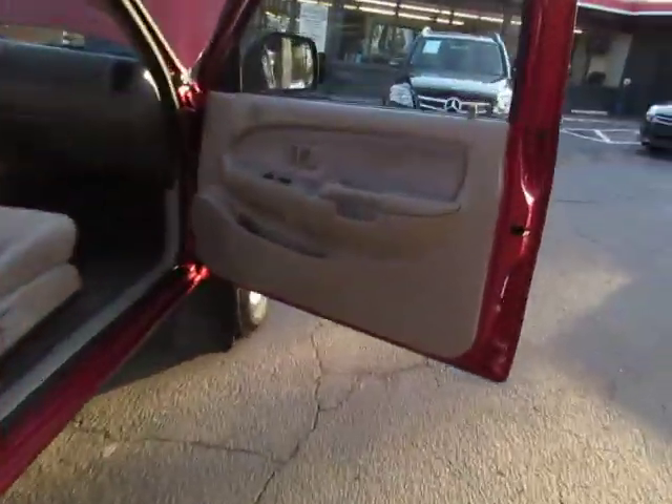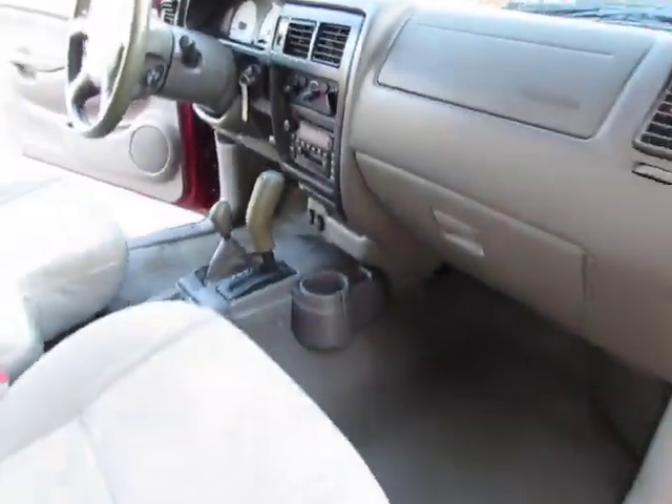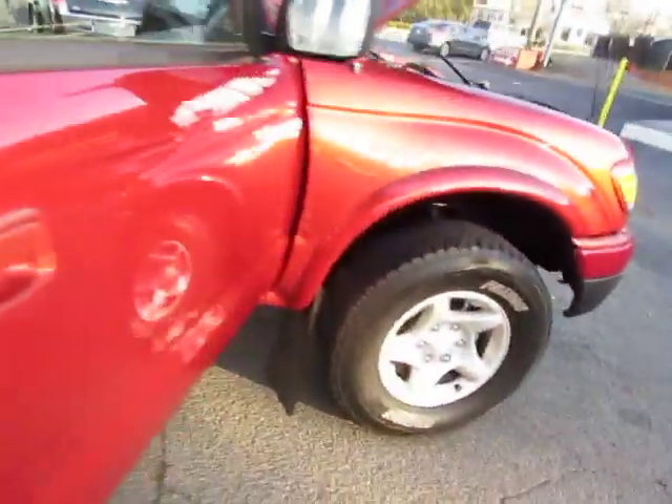Let's take a look here on the passenger side, dash, and now let's take a look under the hood.